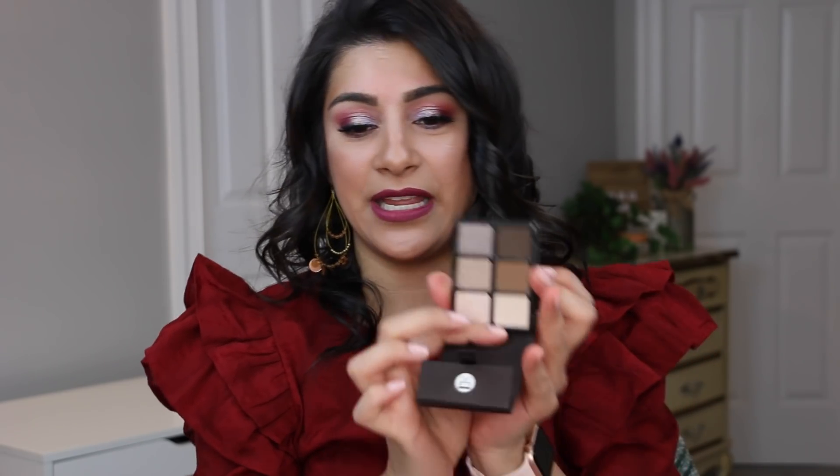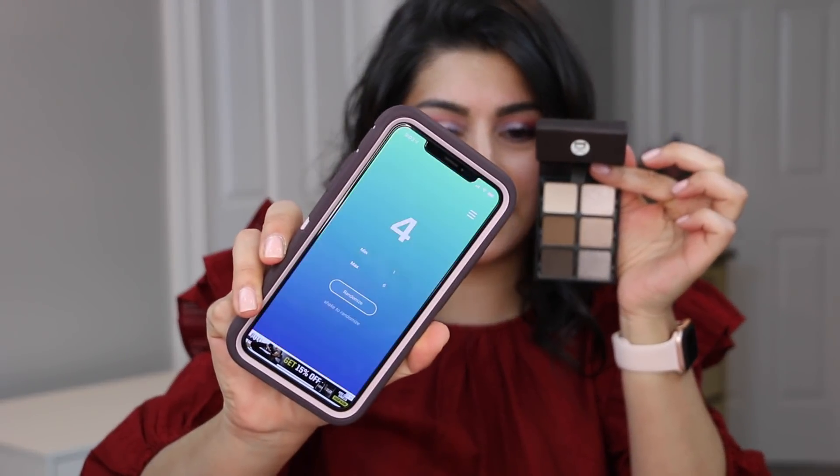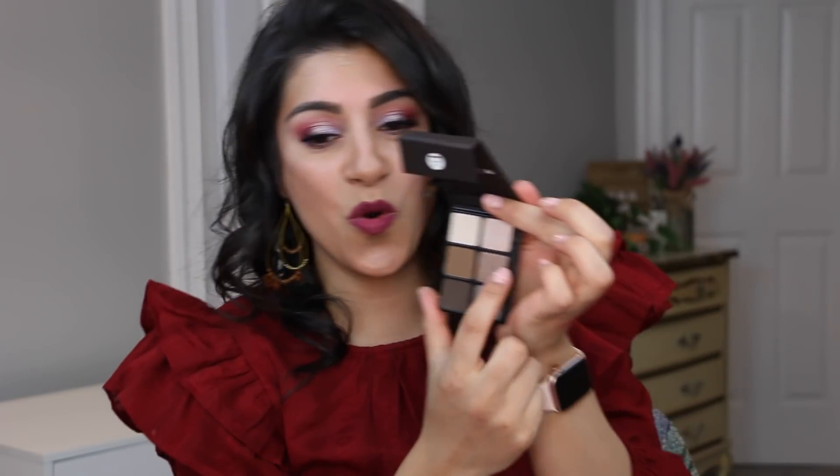Next is the Viseart Theory Cashmere — a very everyday, neutral palette, which is fine because I still love it. We're randomizing one through six and landed on number four. It's a cooler tone shade — that's a nice one to roll in. This gives me the opportunity to use a color tattoo with it, and I can even put this one on top of other shadows. So far so good, I'm not complaining.